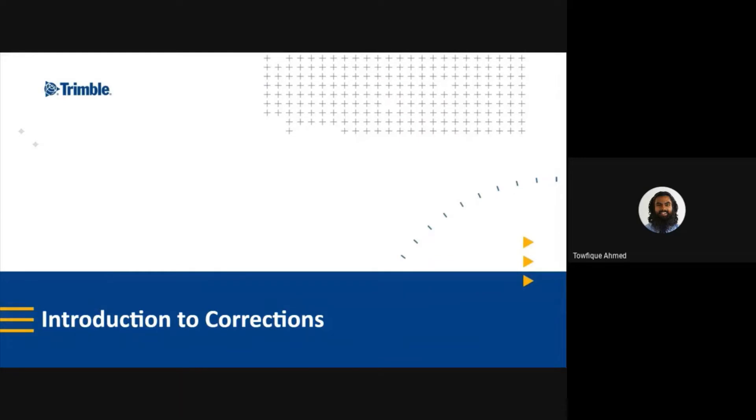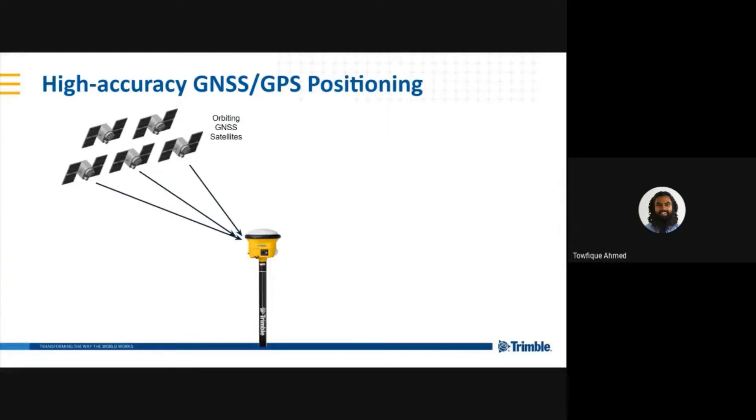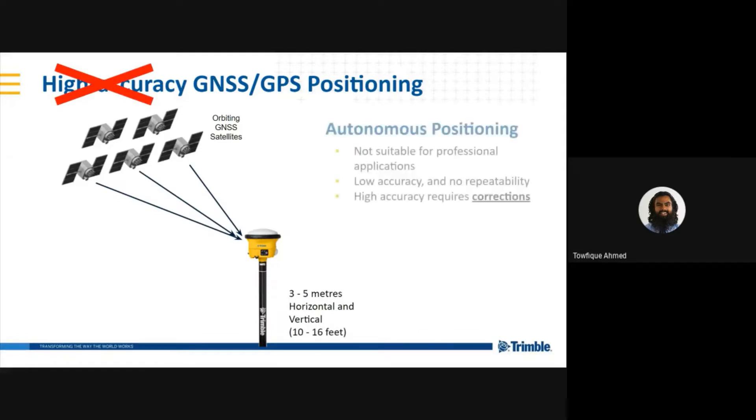Starting off with corrections — to explain high-accuracy and corrections, I'll start with basic GPS positioning. You take your receiver out, you turn it on, and you get signals from the GPS satellites, nothing else. This gives you 3 to 5 meters of accuracy. This is not high-accuracy; we refer to it as autonomous positioning. It's not good enough for any work being done in a professional capacity. In order to get high-accuracy, you need corrections. Corrections allow for accuracy repeatability, which in turn can help you reduce time, labor, and material costs, and also increase the accuracy of your estimates.